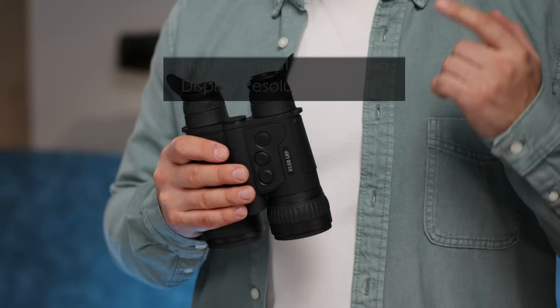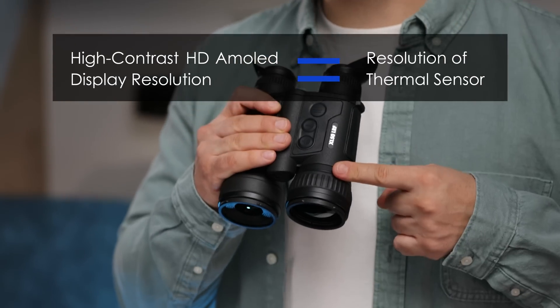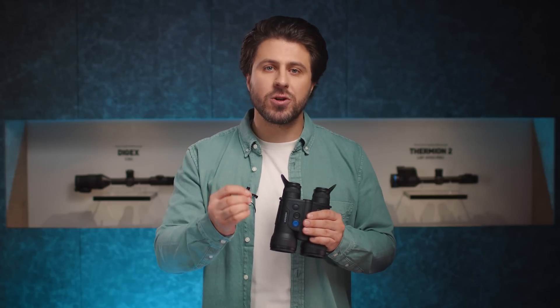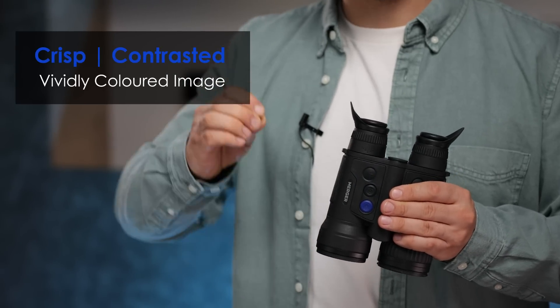Moreover, the high contrast HD AMOLED display resolution matches the resolution of the thermal sensor. In other words, this results in less image distortion and scaling. The image is crisp, contrasted, and vividly colored.